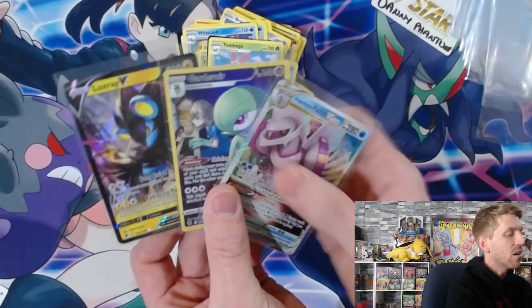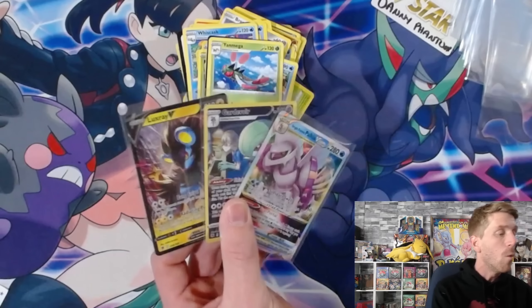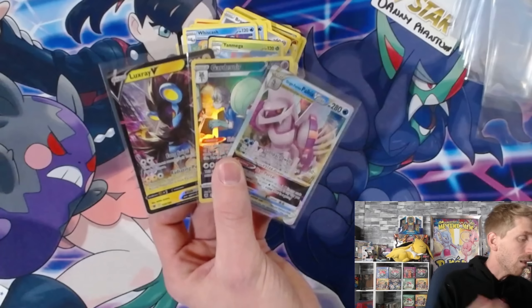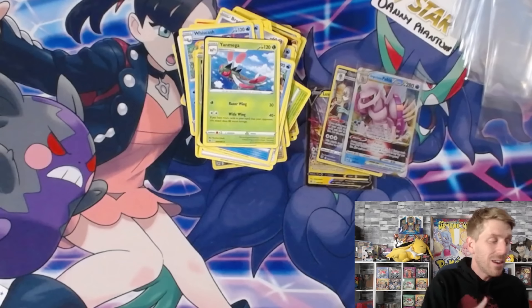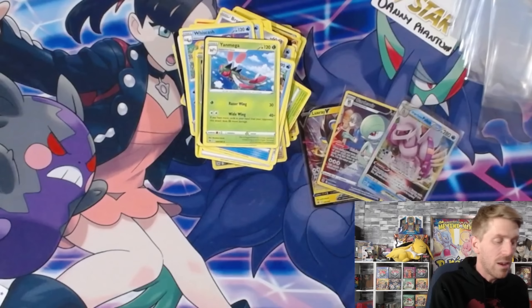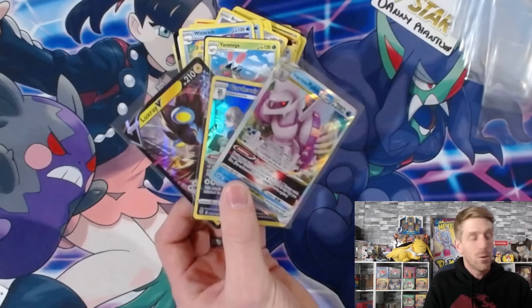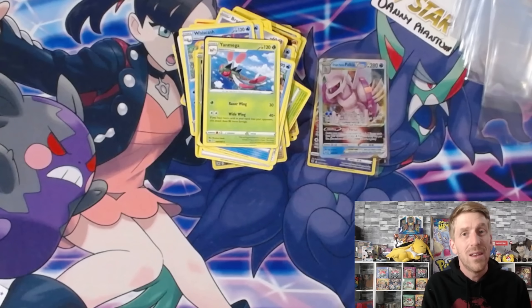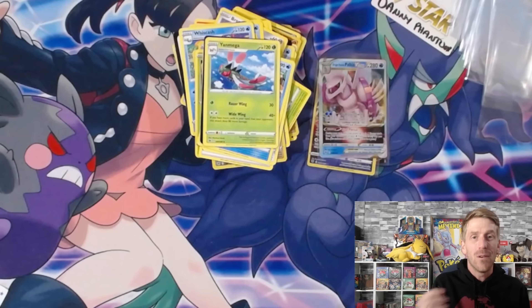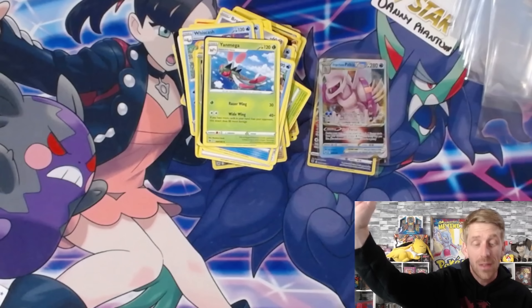Overall not too bad - we got three hits: the Luxray V, the cool-looking Gardevoir trainer gallery card, and the Origin Form Palkia V-Star. Let me know in the comments if you've opened any Astral Radiance or went to any pre-releases. All you have to do to be entered to win these cards is leave a like and a comment on this video and make sure you're subscribed. Next Sunday we'll announce the winner using a random YouTube comment picker. Huge shout out again to the Pokemon Company for the free product. I'm really excited - in a couple weeks Astral Radiance will be out. Let me know your chase card in the comments. Thank you so much for watching - see you soon, peace!